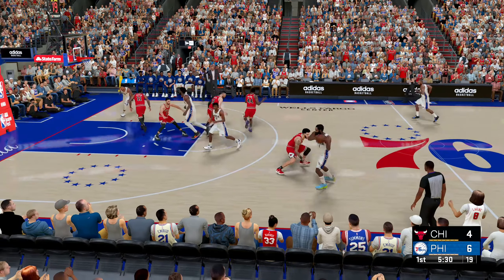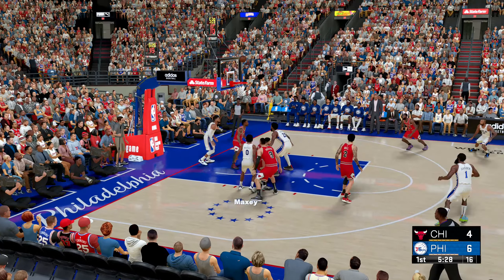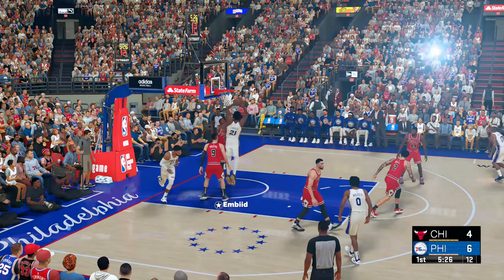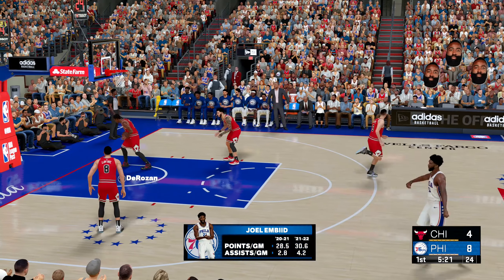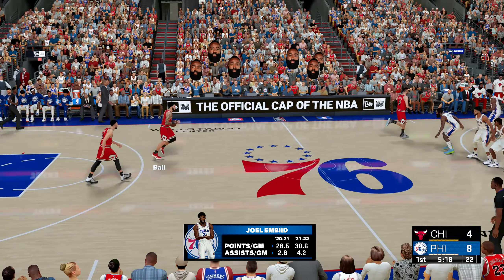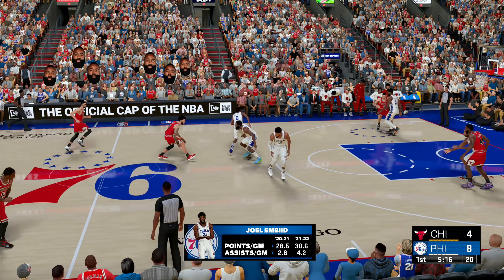The 76ers have gone two for four from the field so far today. Offensive rebound and the dunk by Embiid, showcasing that overwhelming strength. Embiid is so skilled at finishing over the aggressive defense.